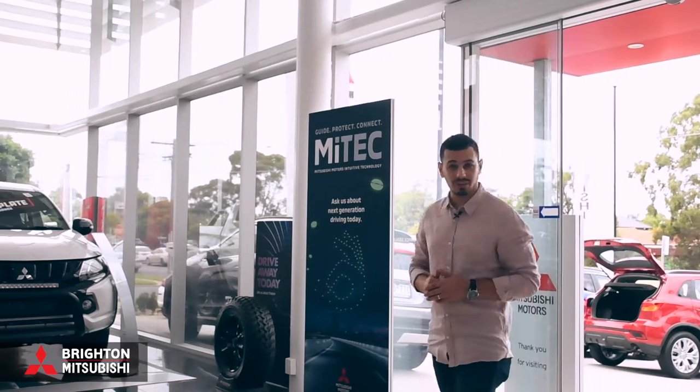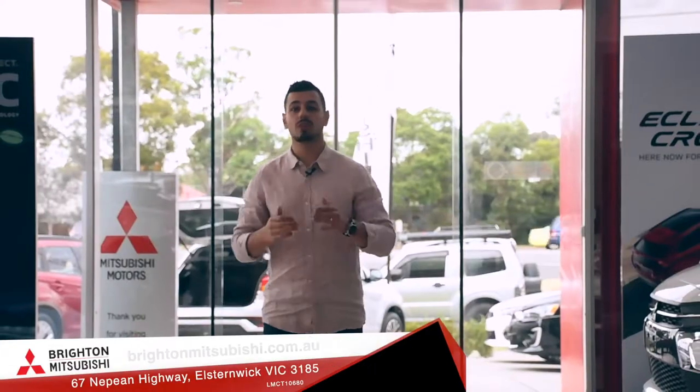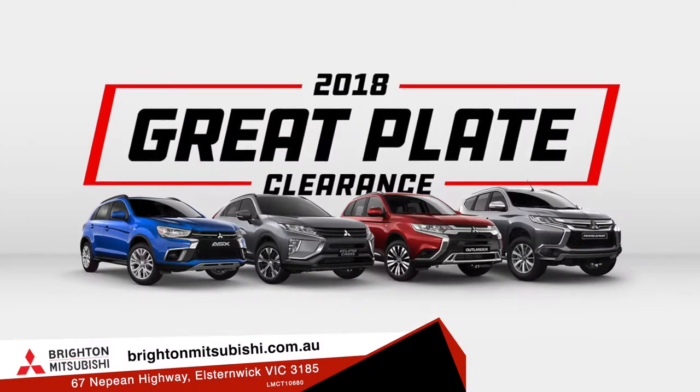Ryder Mitsubishi are gearing up to make 2019 their best year yet. So, to start off strong, they're having a 2018 Mitsubishi Plate Clearance Sale.